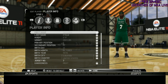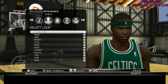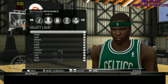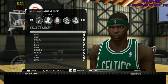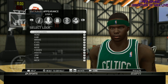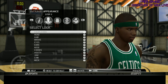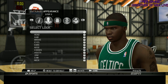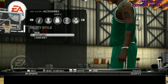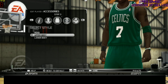Next we got Jermaine O'Neal. They did a great job on Jermaine O'Neal. Now I'll say this in all the videos — when they transitioned from NBA Live 10 to NBA Elite 11, all these players are from Live 10, but they toned down that extreme shading. That's why the players look the way they look. They may not move like they did in Live 10, but they did a great job on the player models, shading, and coloring. You can even see Jermaine O'Neal's tattoos.